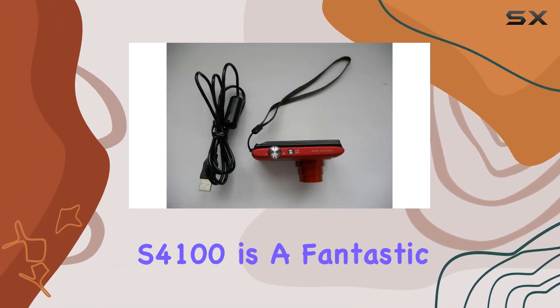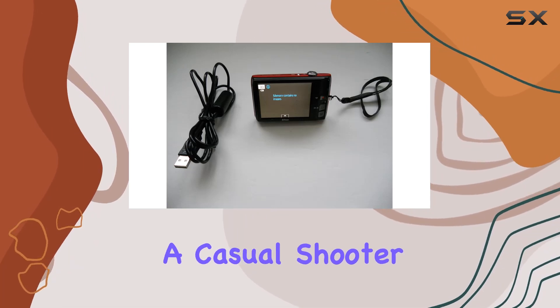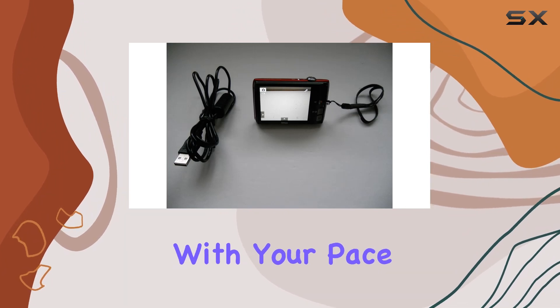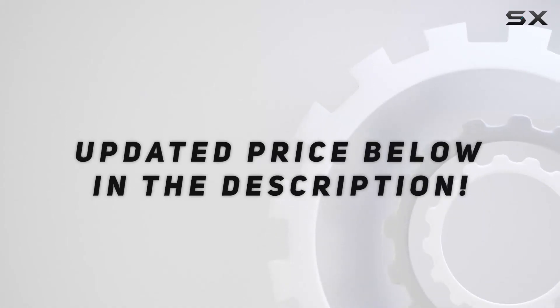Overall, the Coolpix S4100 is a fantastic everyday camera. Whether you're a casual shooter or someone who loves to capture life on the go, this little gem keeps up with your pace and delivers great quality. Check out the video description for updated price.